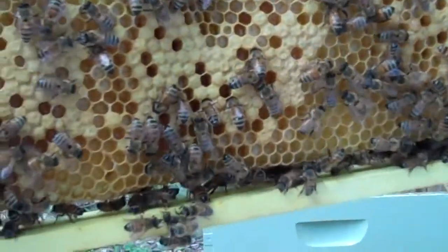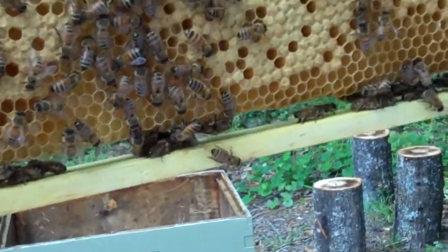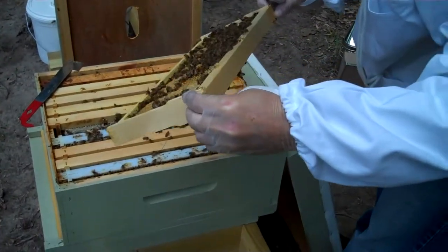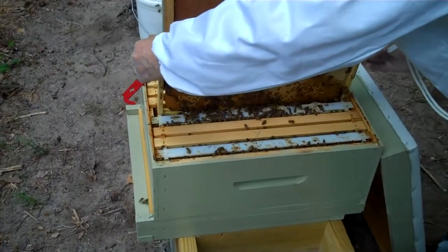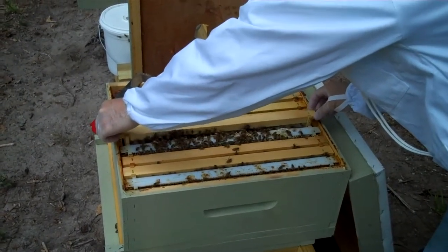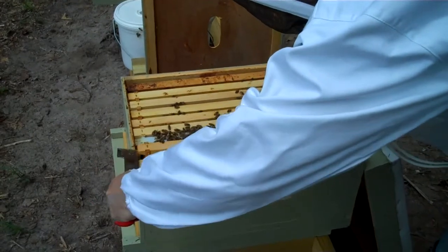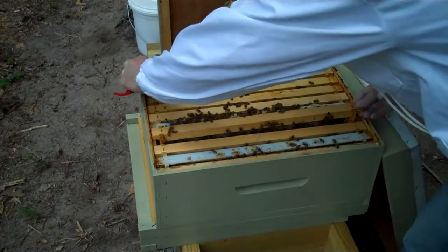So we got our queen who's laying — I don't see her yet, but she's obviously happy. That's a very good sign. Right next to it I think I see some capped honey. We'll try a few more frames just to see what's going on in here. This box almost looks like it's completely full, which is a very good sign.